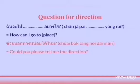Or you can say: ช่วยบอกทางหน่อยได้ไหม? This question means 'Could you please tell me the direction?' You can also put ค่ะ at the end of a sentence for a woman, and ครับ for a man, for politeness.